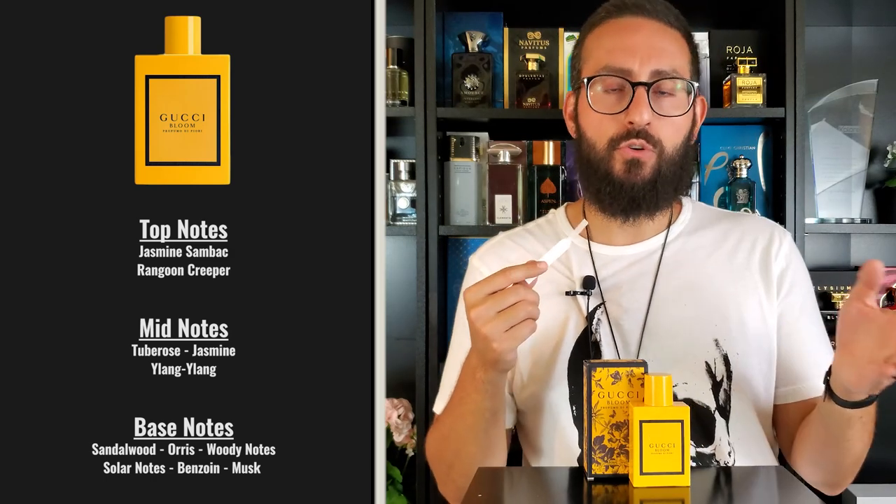The original Gucci Bloom also contains jasmine, and I think it's that note that unifies the two fragrances. But this one has a couple of other interesting notes. There's Rangoon Creeper, also known as Chinese honeysuckle — a floral note that smells like white florals with fruity accents. And there's also ylang-ylang, which can give off a fruity, banana-like vibe. I can see how both of those florals contribute to the fruity overtone found in this fragrance.